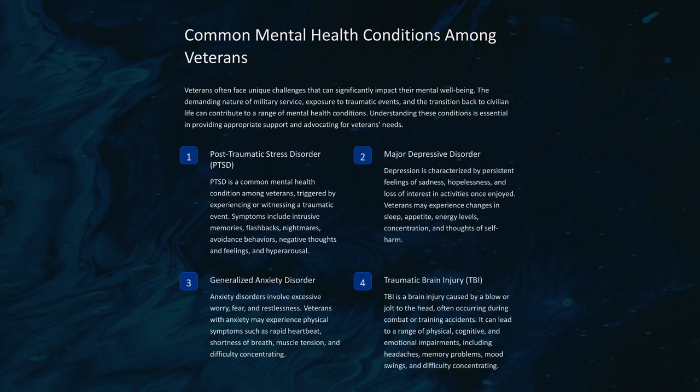Veterans often face unique challenges that can significantly impact their mental well-being. The demanding nature of military service, exposure to traumatic events, and the transition back to civilian life can contribute to a range of mental health conditions. PTSD is a common mental health condition among veterans, triggered by experiencing or witnessing a traumatic event. Symptoms include intrusive memories, flashbacks, nightmares, avoidance behaviors, negative thoughts and feelings, and hyperarousal.